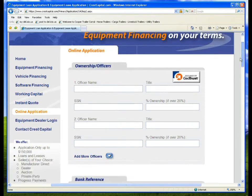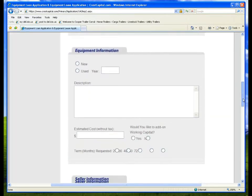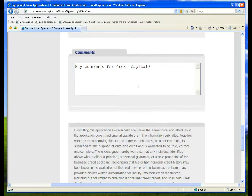This is the part that we didn't receive. Like the first part, it will take you less than a minute to fill out. Give us an estimated cost and the vendor or seller's information if you know it. If not, no worries, we can get that later.